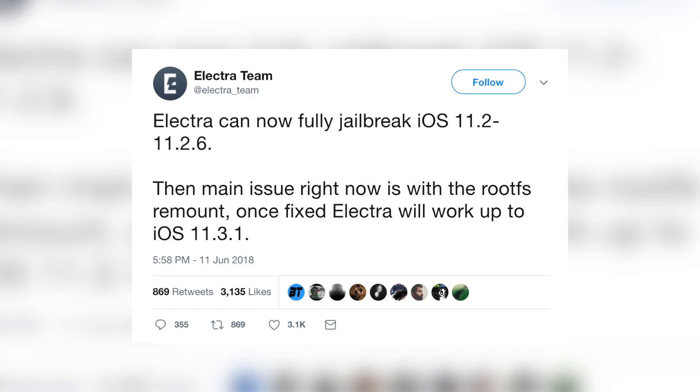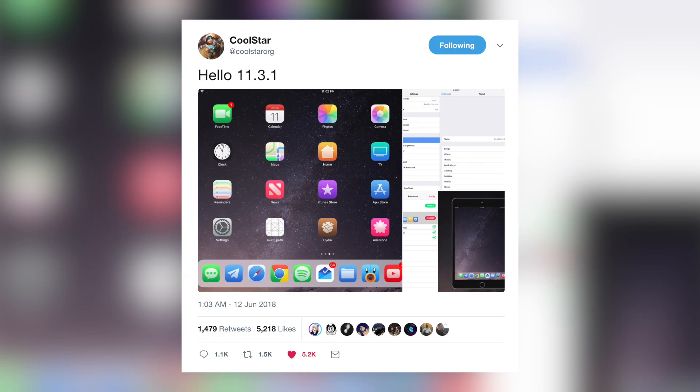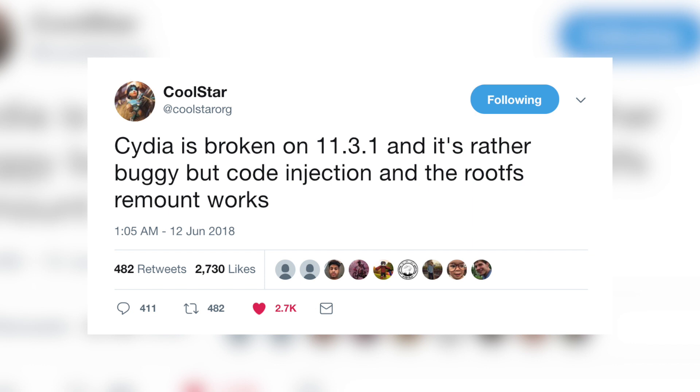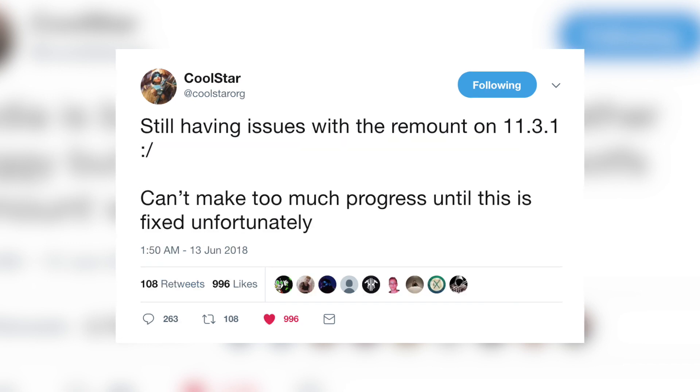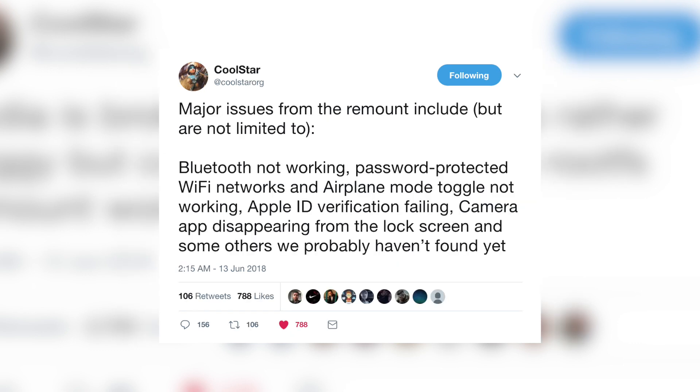The Electra team tweeted that Electra can fully jailbreak iOS 11.2 through 11.2.6 — the main issue right now is with the rootfs remount, and once fixed, Electra will work up to iOS 11.3.1. Then just two days ago CoolStar tweeted 'Hello 11.3.1' with a picture of a jailbroken iPad running an Anemone theme. However, CoolStar followed that up saying Cydia is broken on 11.3.1 and rather buggy, but code injection and the rootfs remount work — for those using apt-get or dpkg on the command line, those do work on iOS 11.3.1.